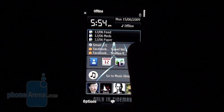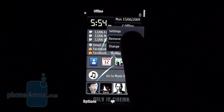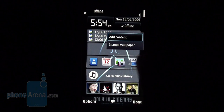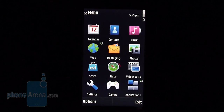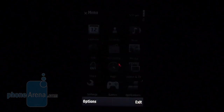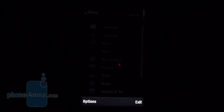The available widgets aren't many, but you have the option to download more, which takes you straight to the Ovi store where, unfortunately, a widget section is still missing. As a whole, the main menu doesn't feature any changes. It can be shown as either a 3x4 icon grid or vertical list.